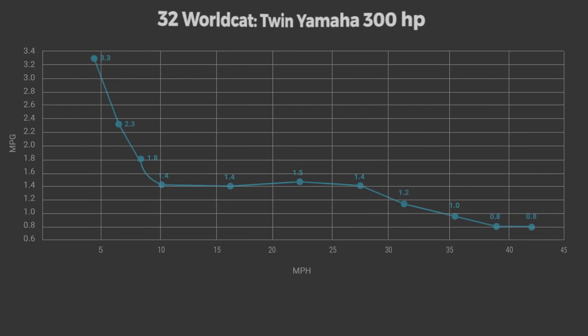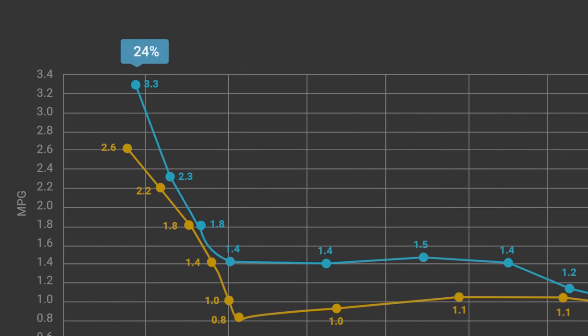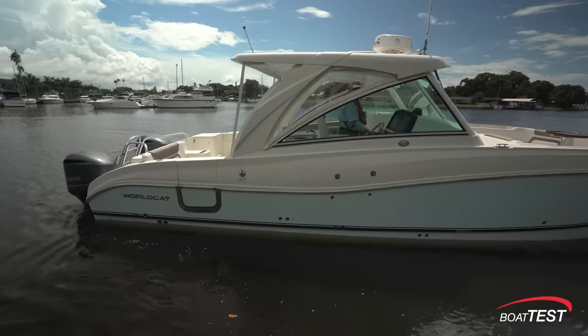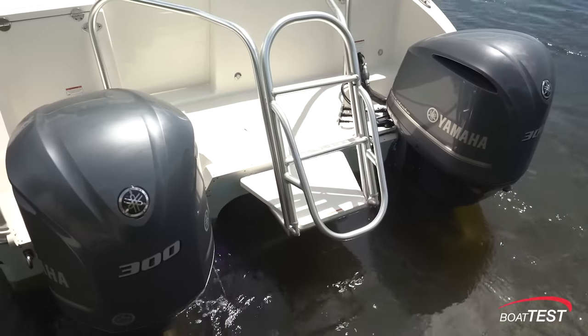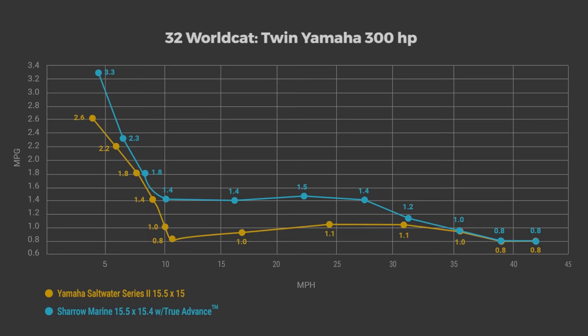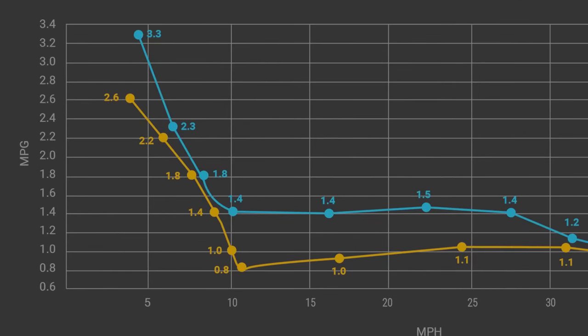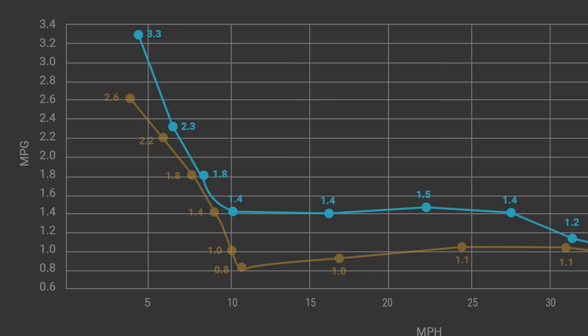When we plot all of our test data for both props on a graph, the blue line is the Shero prop and the orange line is the standard prop. At idle, the Shero prop is 24% more fuel efficient. ICOMIA states that 40% of the average engine's duty cycle is at idle, so that 24% increase in fuel efficiency can add up. At 10 miles per hour, something dramatic happens: the fuel efficiency of the Saltwater Series 2 prop plummets to just 0.8 statute miles per gallon, because the boat is trying to get over its bow waves and can't deliver the torque needed at 2,500 RPM. The Shero props at this RPM are approaching peak efficiency, getting 1.4 miles per gallon — 75% more miles per gallon.